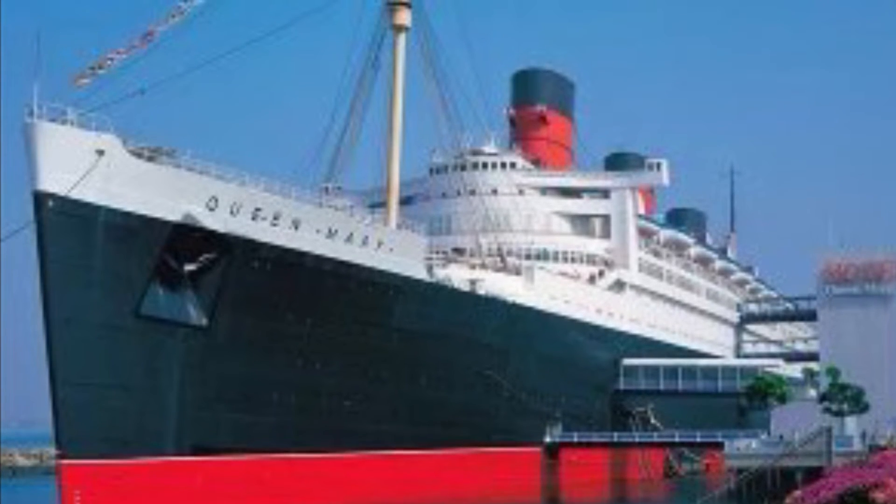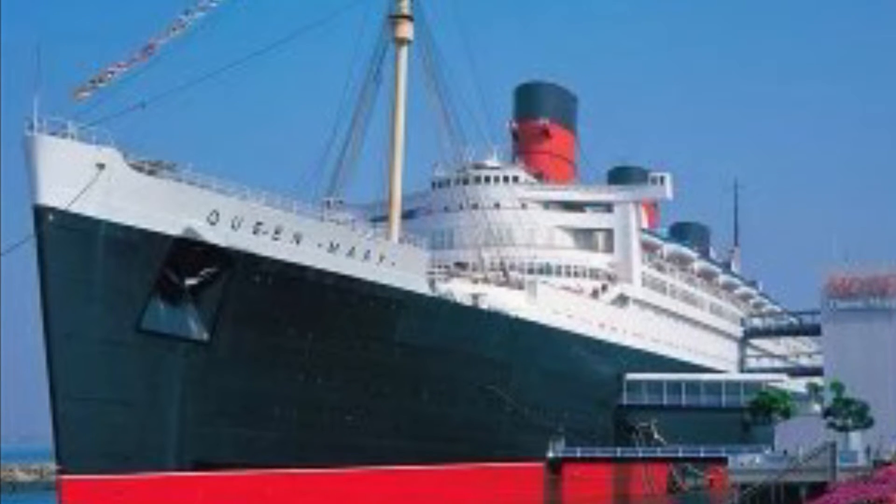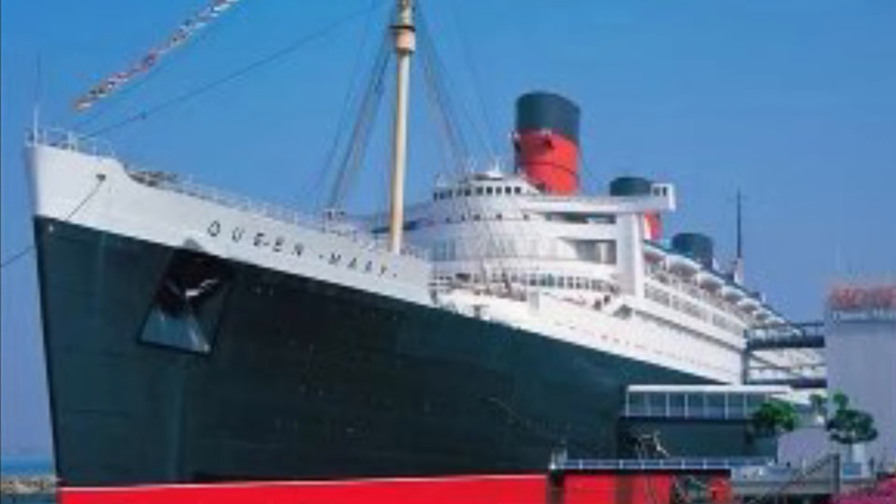Because apparently if somebody drowns, they might get in trouble or something. But it's illegal to fill it up because it's six feet deep, which is too shallow by their standards.